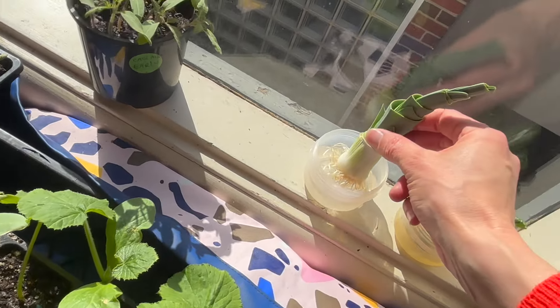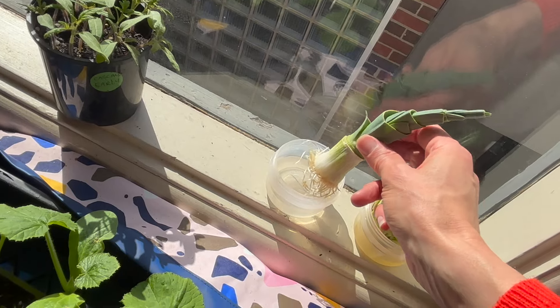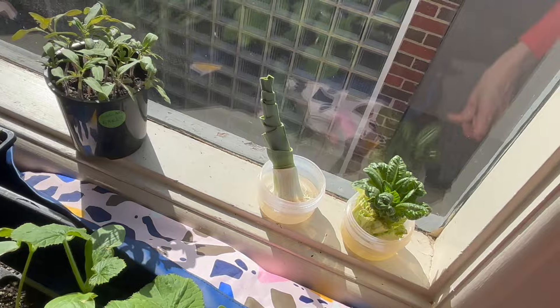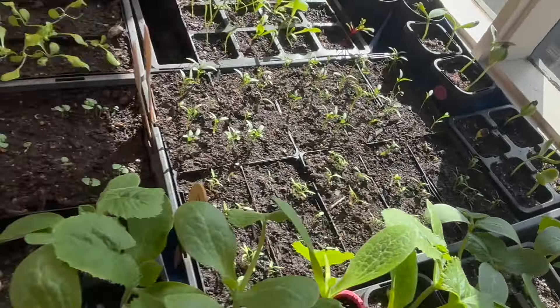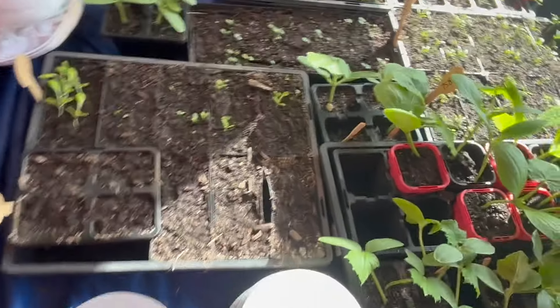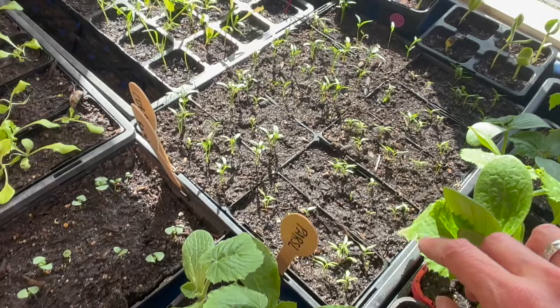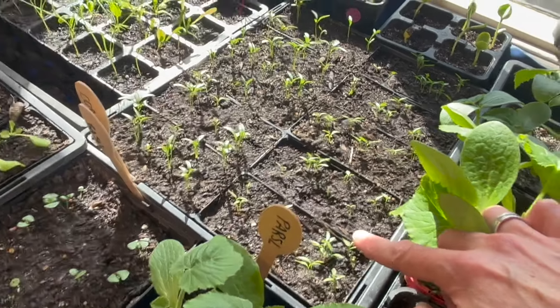Over here, early cascade tomatoes growing in there. They're reaching a point where I nearly need to transplant them — they have their first set of true leaves. A bit of leek. I just chopped the end off that for a separate video that I'm making to show you how you can regrow certain foods.